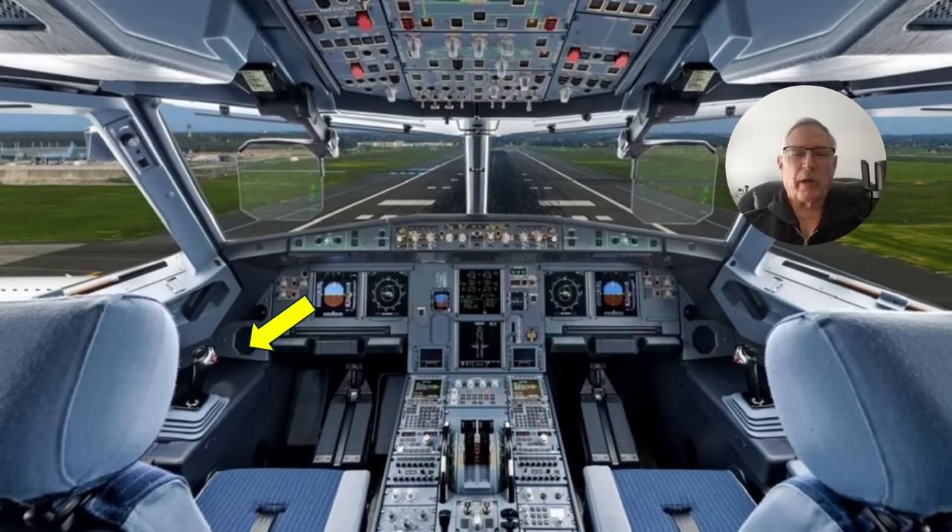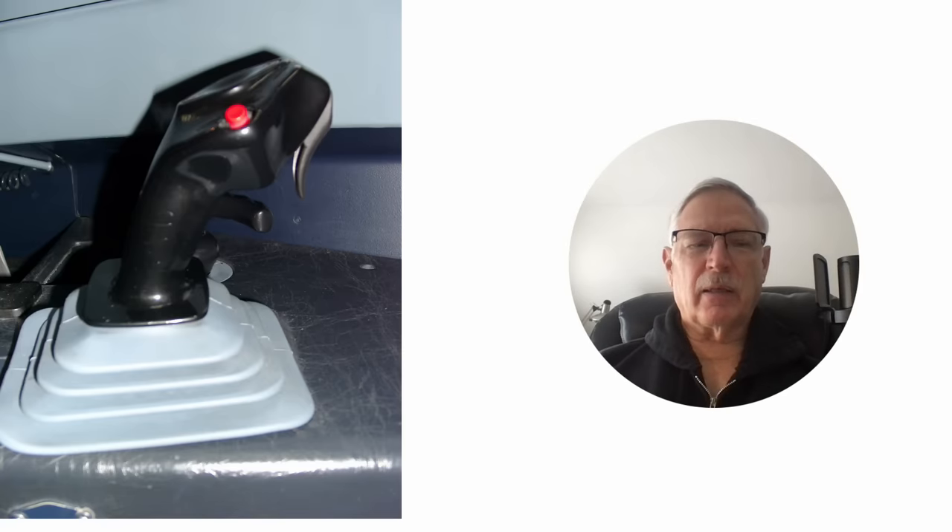Here's the Airbus A320 cockpit — the yellow arrow points to the side stick. I've got a lot of time in both seats; I was a line check airman on the Airbus and flew instructional flights on it. Here is the typical side stick — they're essentially duplicated mirror images, left and right. That little red button is the takeover button, in case you want to take control from the other pilot, and there's a priority left and priority right indicator.